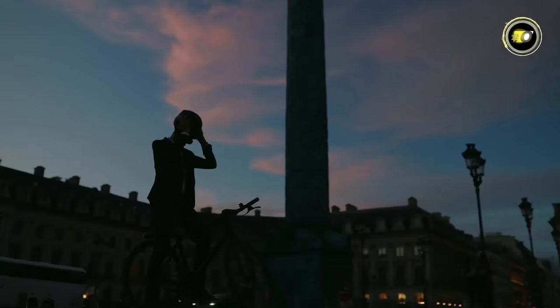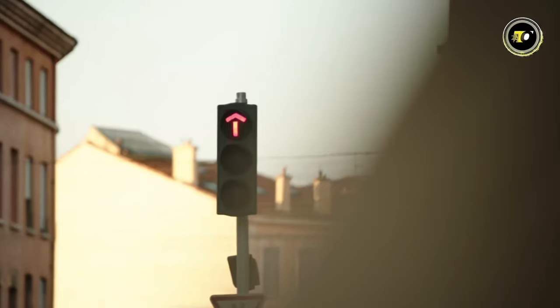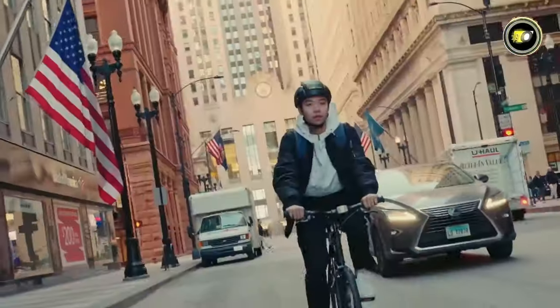Welcome to our latest review where we unveil the top 5 smart bike helmets of 2024. Discover cutting-edge technology blended with unparalleled safety. These helmets aren't just protective gear — they're a cyclist's best companion.